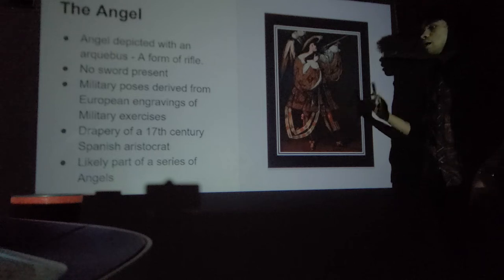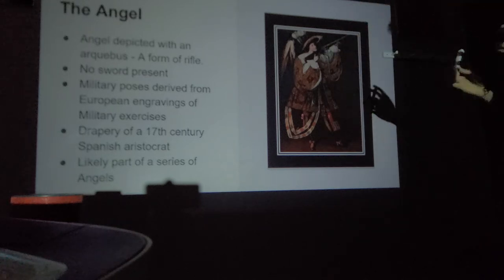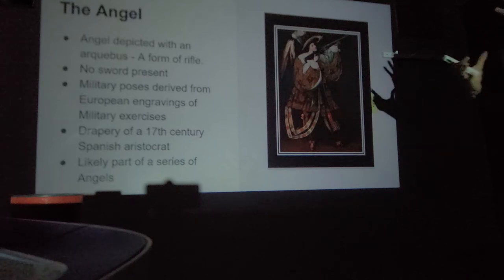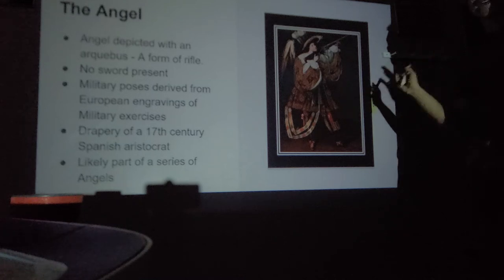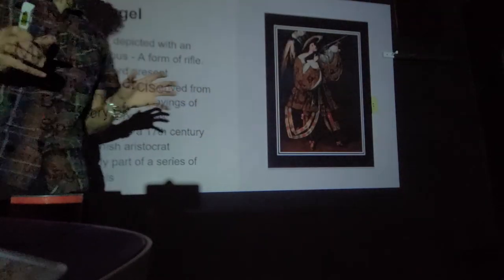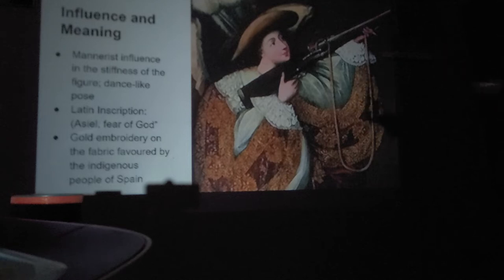The angel is in an androgynous pose — neither necessarily masculine nor feminine — and the face is androgynous as well. The angel wears the drapery of a 17th-century Spanish aristocrat: lots of gold, big sleeves, and lavish clothing — which showed power and wealth. The bigger the outfit, the more power and wealth you were said to have. This work is likely part of a series of angels — angels with drums, angels with guns, and others.